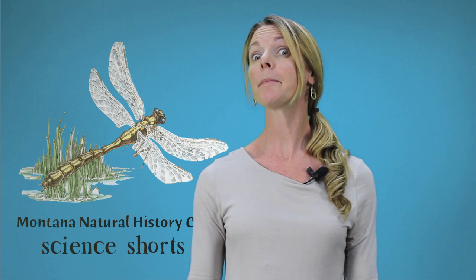Thanks for joining us in another episode of Science Shorts. Have you ever wondered what a naturalist is or what tools it takes to be one? Well, keep watching.